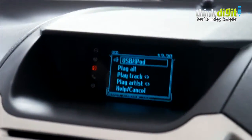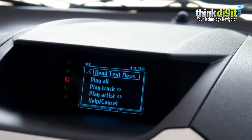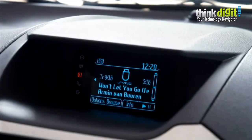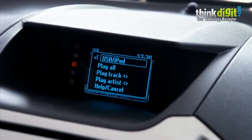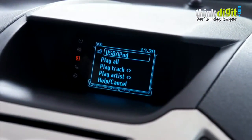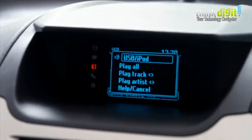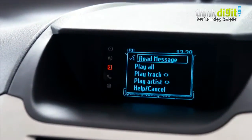USB Read SMS. No phone that supports text messaging is available. Read SMS. USB Read SMS. Please say a command, help, or cancel Read SMS. No phone that supports text messaging is available.